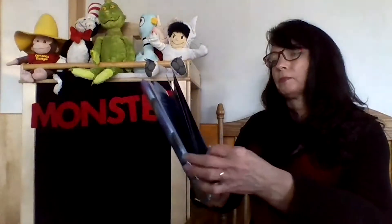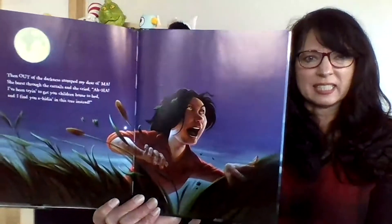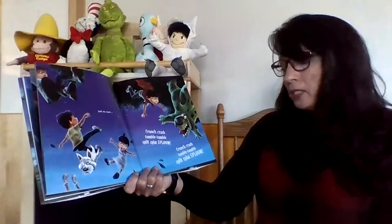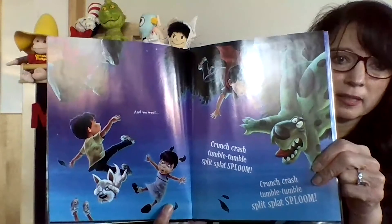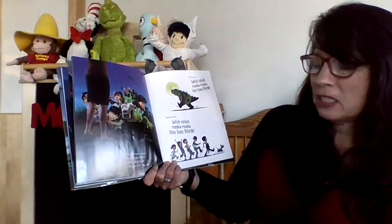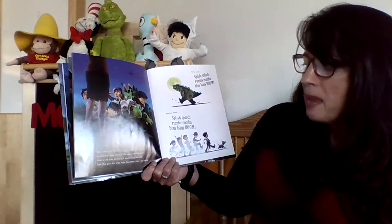Then out of the darkness stomped my dear old Ma. She burst through the catfish and she cried, 'Aha! I've been trying to get your children home to bed, and I find you a-hidin' in this tree instead?' And then we went crunch, crash, tumble, tumble, split, splat, sploom — the branch on the tree broke and they all fell out. Ma looked over saying, 'No one's hurt, but I don't think I've ever seen so much dirt. Now all of you go get washed up for bed — and that goes for your new playmate too,' she said.